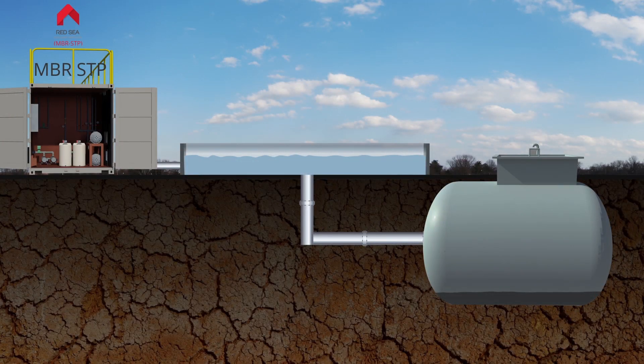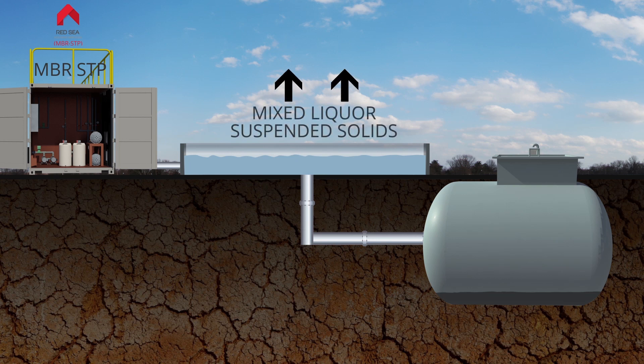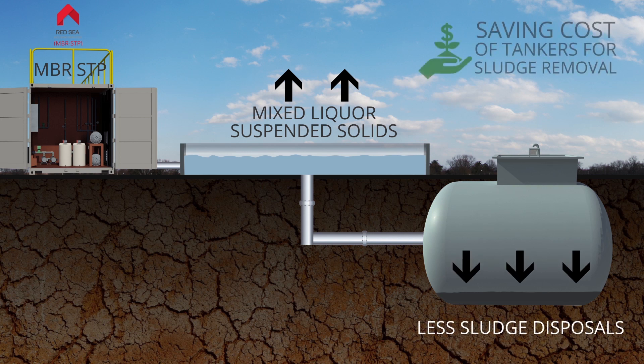The Red Sea Housing MBR STP operates at a higher mixed liquor suspended solids level than conventional systems, which results in less sludge disposal, saving the cost of tankers for sludge removal.